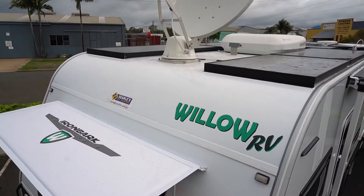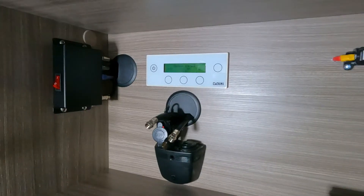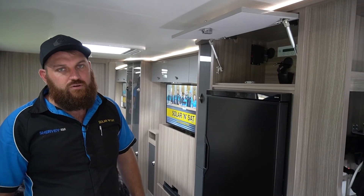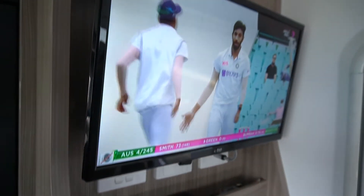We've installed the Altec Halo UEC automatic satellite system coupled up with the Vast 4921 decoder by Altec. We also run the IQ4 Foxtel box, powered up ready to be split into both TVs so the customer can either watch Foxtel or Vast on each TV.